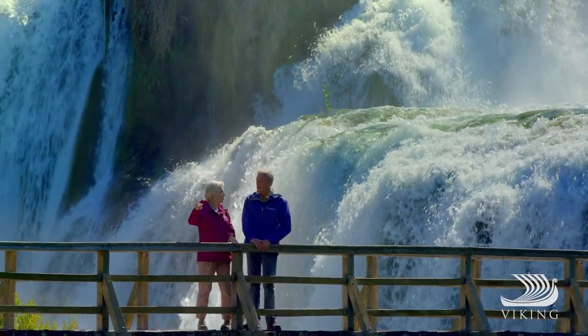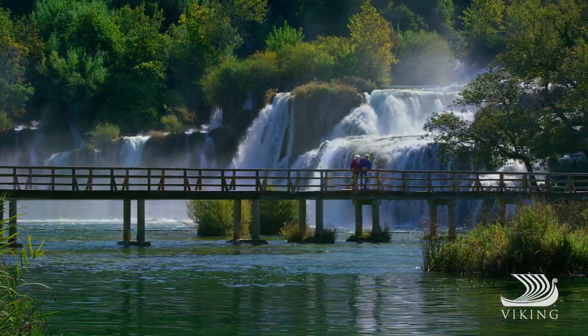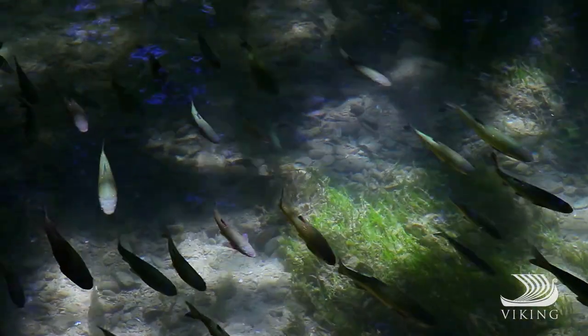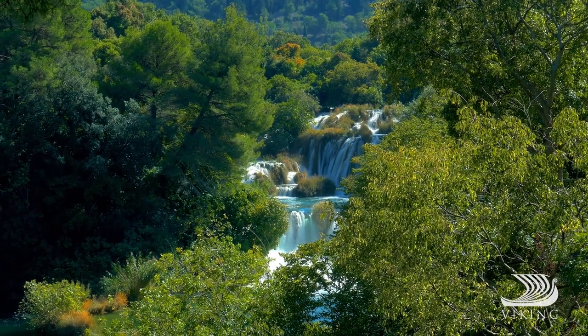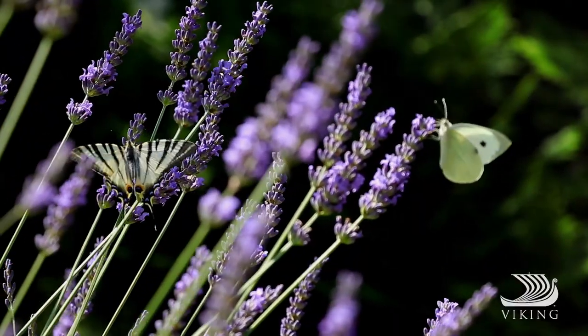Beyond the powerful visual display, this area is a vibrant ecosystem. There are 18 species of fish, 222 bird species, along with 860 species of plants, including the second highest density of lavender in Europe.